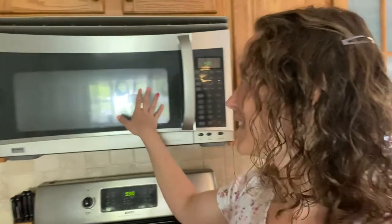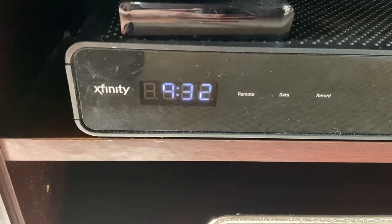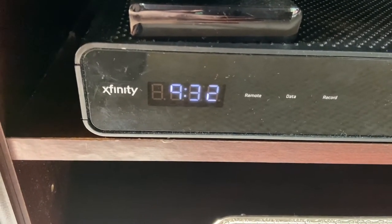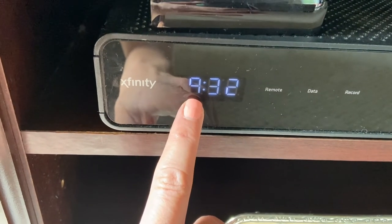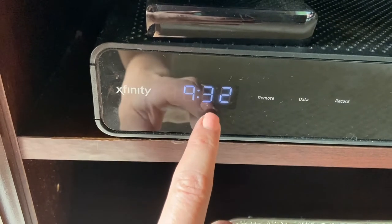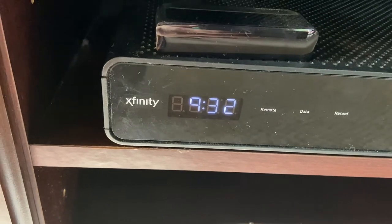I'm going to head to a different room to show you another place where you can find a digital clock. Most houses have several digital clocks because they're built into different things that we use. My first graders, I'm in my living room, and you can see on my cable box there is time — it's a digital clock. Nine is my hour, then I have two dots, 32 minutes — so 9:32. That's another digital clock.